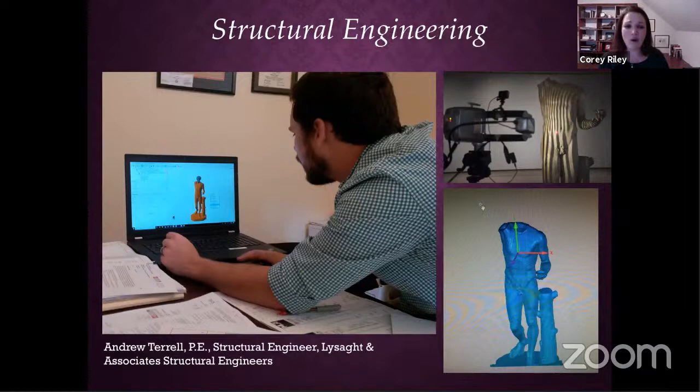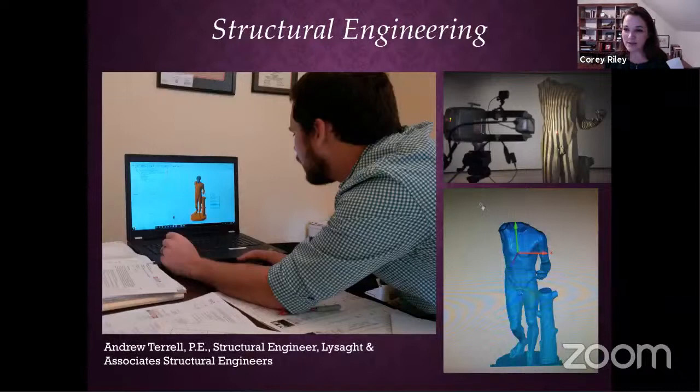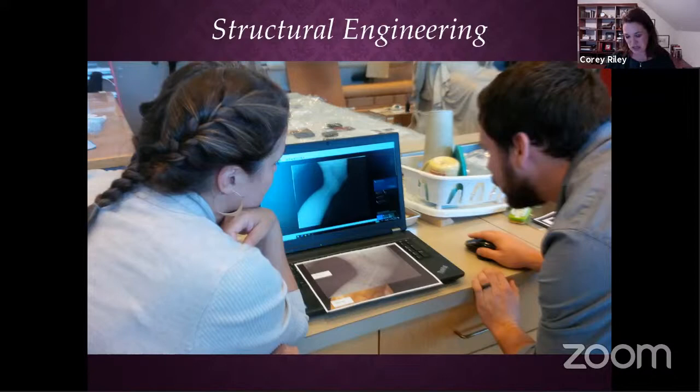We contacted an engineer named Andy Terrell in Raleigh. He came to help us understand the different forces at play on the sculpture. Using the 3D light scans and engineering programs, he determined the center of gravity and forces on each part of the marble. Happily, he found that most of the weight leaned on the very stable left leg and the stump, with very little on the right leg. So if left as-is, Bacchus would be stable. But he felt that the right knee would probably collapse and be irreparably damaged if we tried to remove the torso.